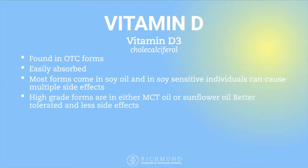Higher-grade forms of vitamin D3 either come in MCT oil, which is a coconut oil extract, or sunflower oil. These are better tolerated and have much fewer side effects.